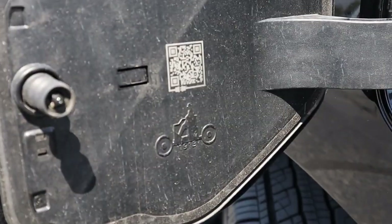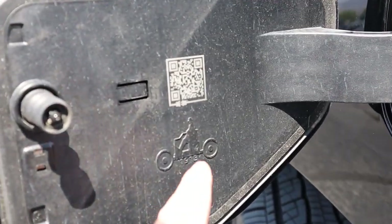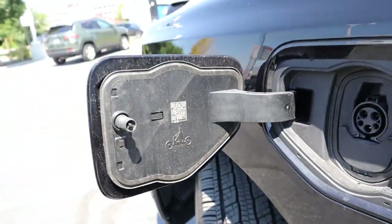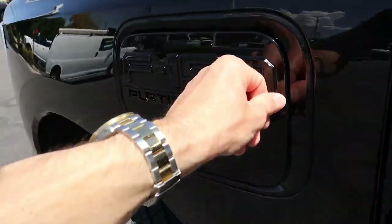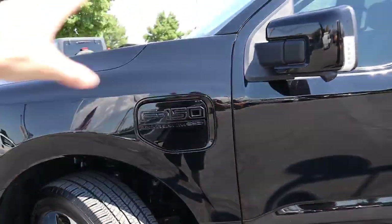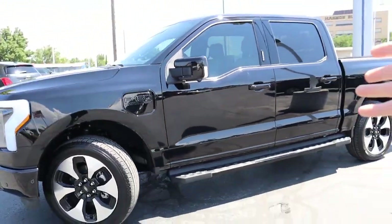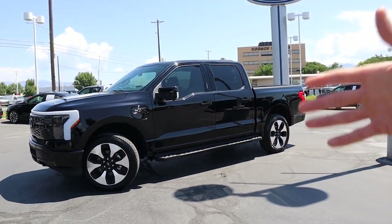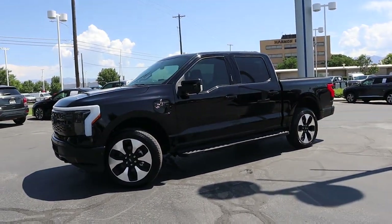A little Easter egg I noticed as I was closing the charge port door is this little Henry Ford on a Model T — it says 1913. That's a really cool Easter egg and a nice touch. I've heard there are a few of those located throughout the vehicle, which is a throwback to the Model T. And this is arguably the next generation of the Model T, because it's the first ever electric pickup truck.